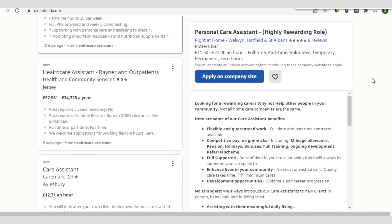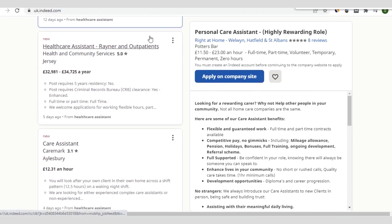Scrolling down, you see other roles such as healthcare assistant at Rena and Outpatients under Health and Community Services. The pay for this one is between 32,981 pounds to 34,725 pounds, as you can see on the screen.